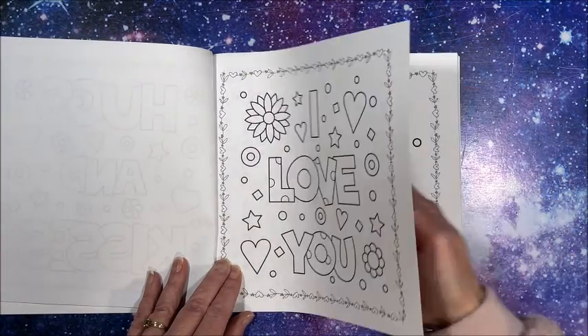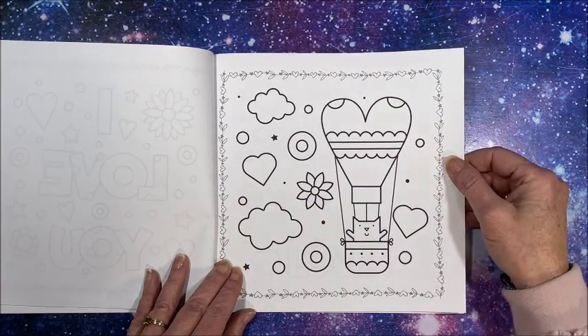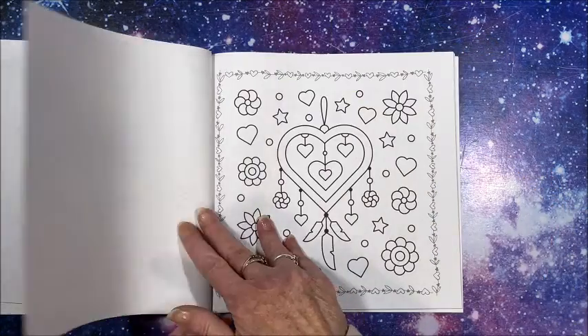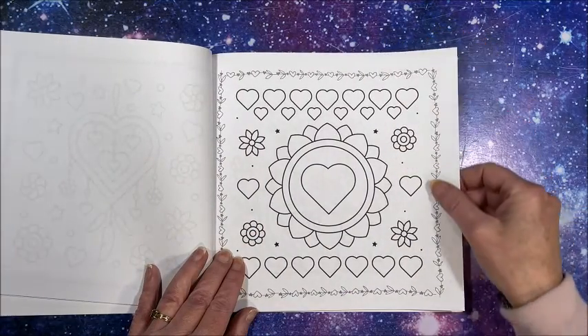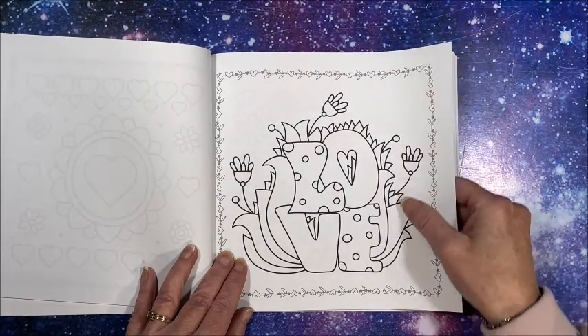You could color one of these and give it to your significant other — make a card out of it. It's just a simple little Valentine's Day book.